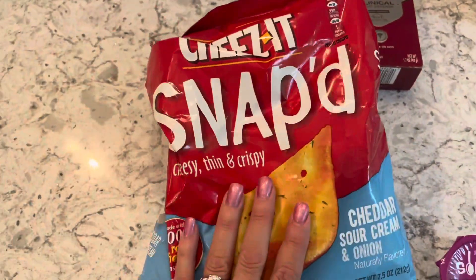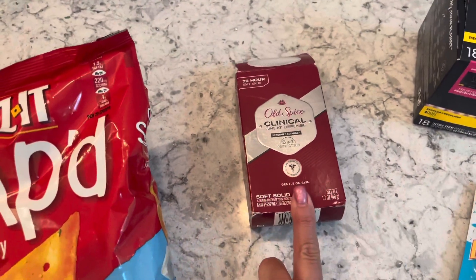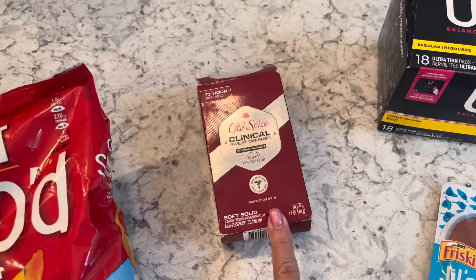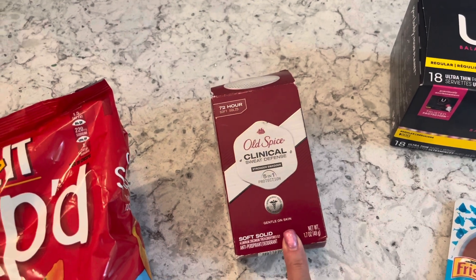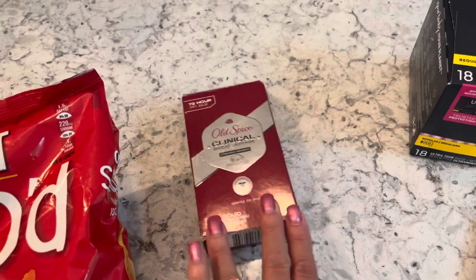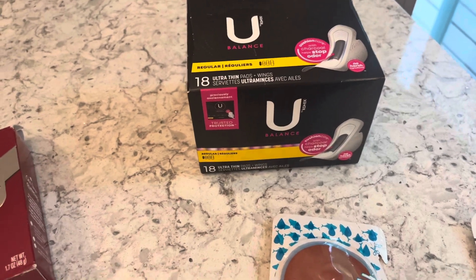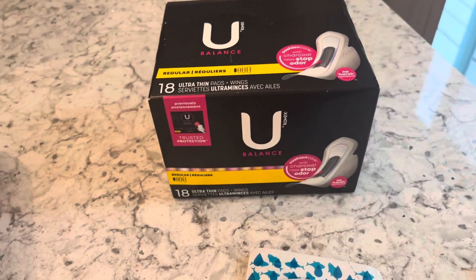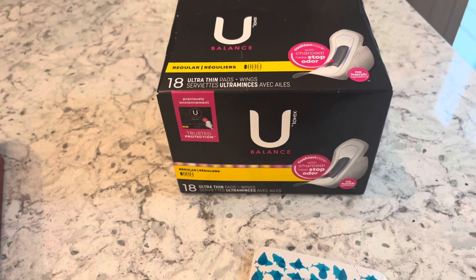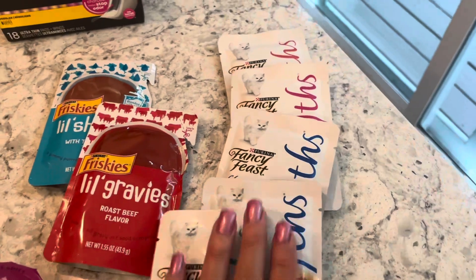I made a quick stop into Walmart tonight. They had Cheez-It Snap'd for $3.28 with a dollar back on Ibotta, making it $2.28. The Old Spice clinical was on clearance at $4.93 with a $2.00 Ibotta rebate making it $2.93 — a good price, and I'm close to getting my bonus on Ibotta so I grabbed that. The Tucks pads were a really great deal at $4.19, with $2.00 back on Coupons.com making it $2.19, then $1.50 back on Ibotta making it 69 cents, plus 50 Kicks from ShopKick.